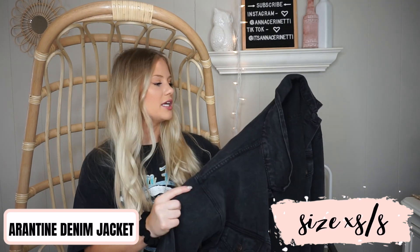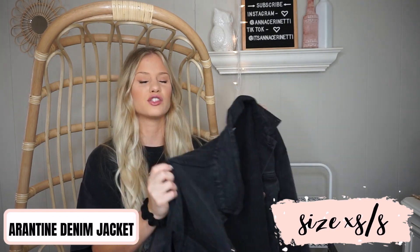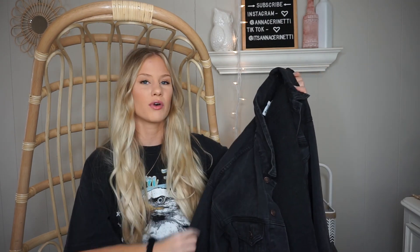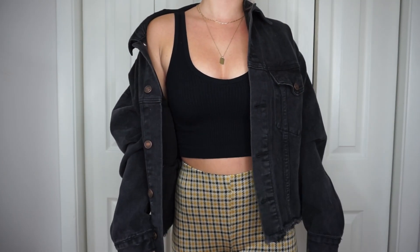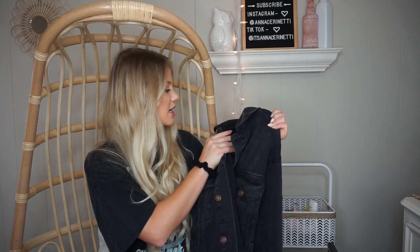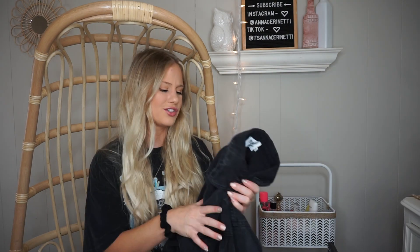Moving on to clothing, I got this black denim jacket. I always struggle finding denim jackets that look good on me — they're either way too big and I drown in them, or they're too boxy. I picked this one up hoping it would be a good fit and it fits so well. I'm going to be wearing this like crazy this fall. It has a faded black look, a raw hem on the bottom, and I got it in a size extra small/small — a great layering piece.